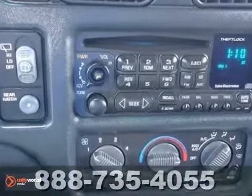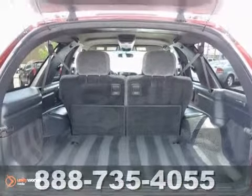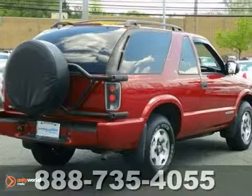Features also include four-wheel drive, tow hooks, a CD player, full-size spare tire, privacy glass, and much more. Take it for a test drive today.